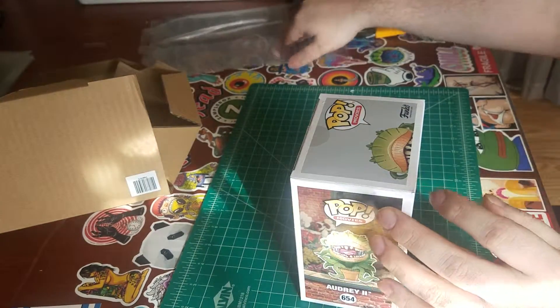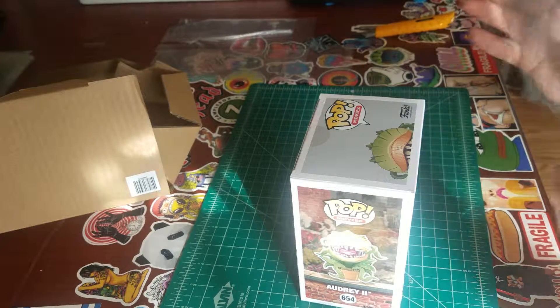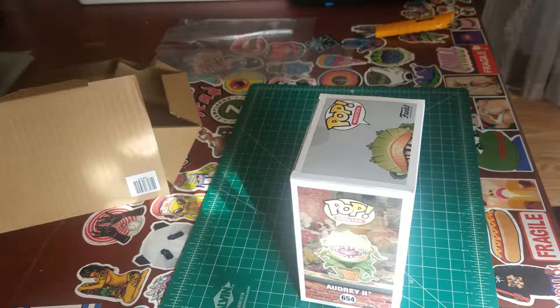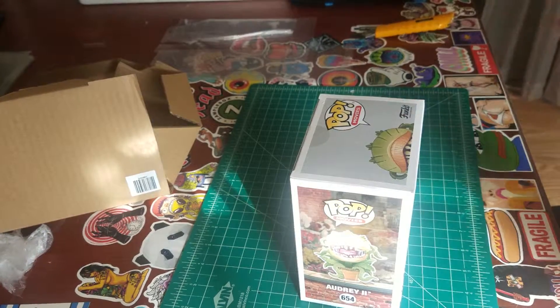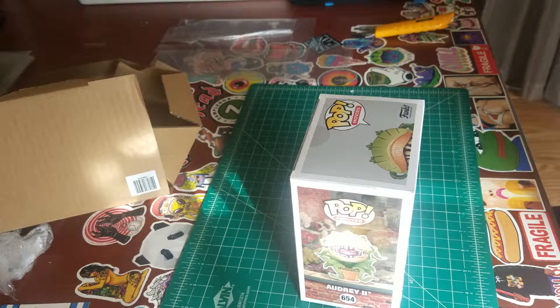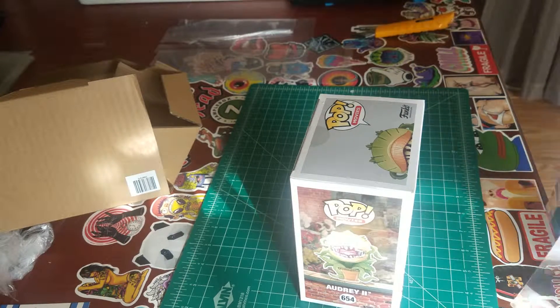Alright, let's go ahead and wrap this guy up with a protector. If any of you guys collect Funkos and you haven't ordered these protectors, you definitely need to do it. They're not a bad price, especially when you order them in a large amount. I only ordered 20 of them — I think I got them for like $16 or $17 with free shipping off eBay. They're not hard to find at all, and they're definitely a nice investment, a good way to keep your stuff pristine.